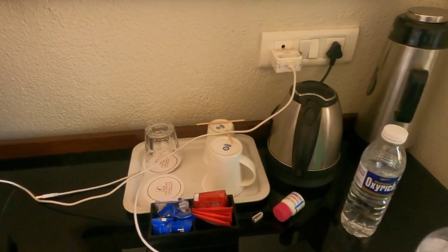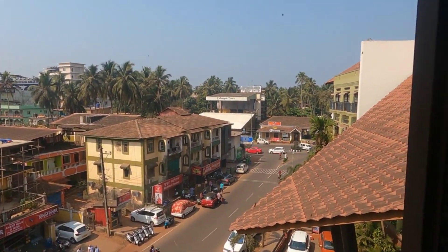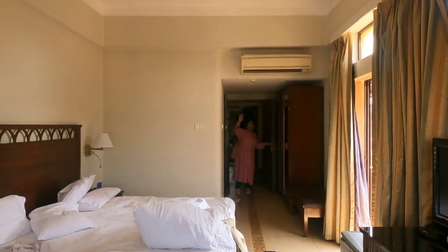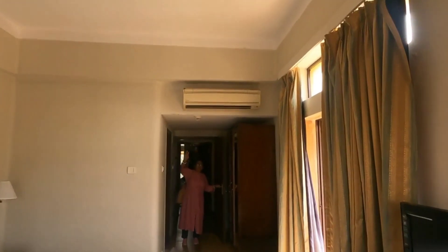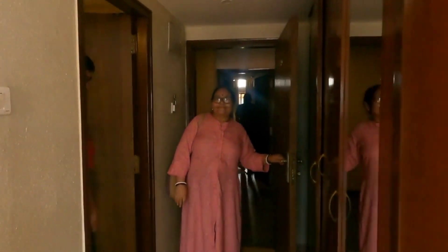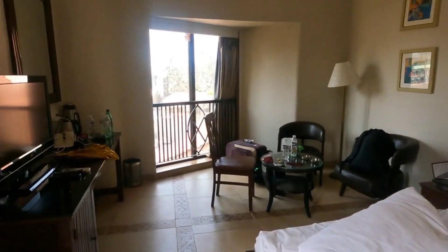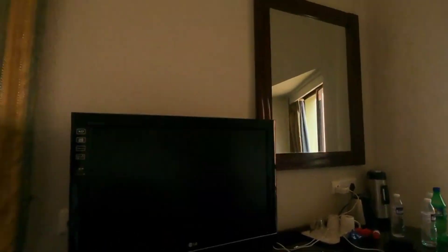This is the view from the room — a pretty awesome view. So guys, you can book this room. If you want the details of this hotel, I will be providing them in the description. So stay tuned and watch this video till the end to get all the details. Thank you.